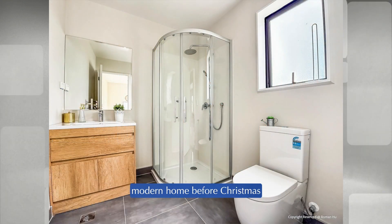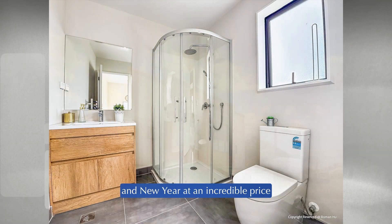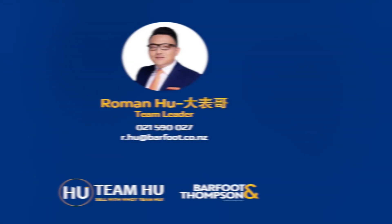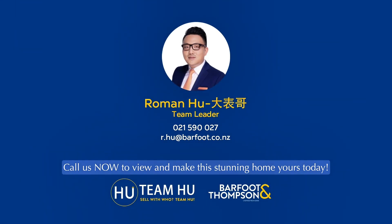The vendor must sell urgently. This is your chance to secure a high-quality modern home before Christmas and New Year at an incredible price. Opportunities like this don't wait — call us now to view and make this stunning home yours today.